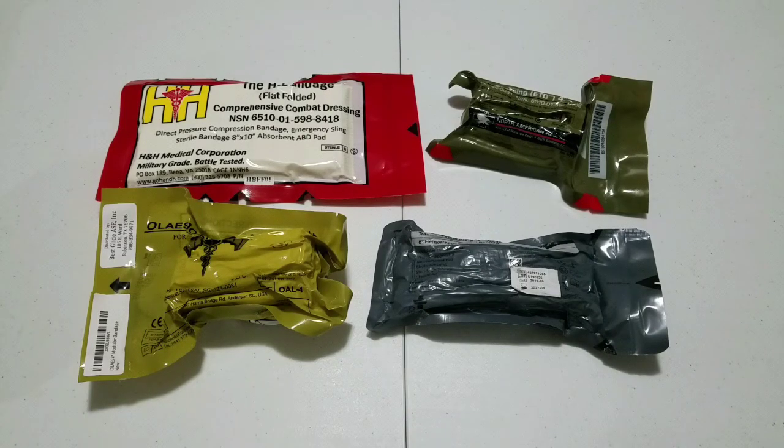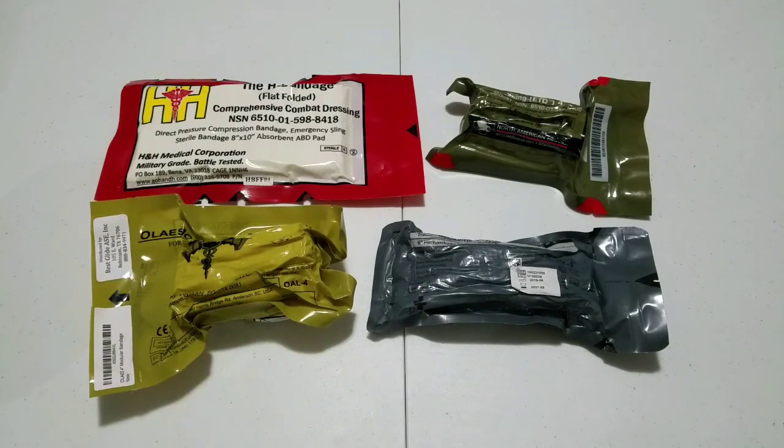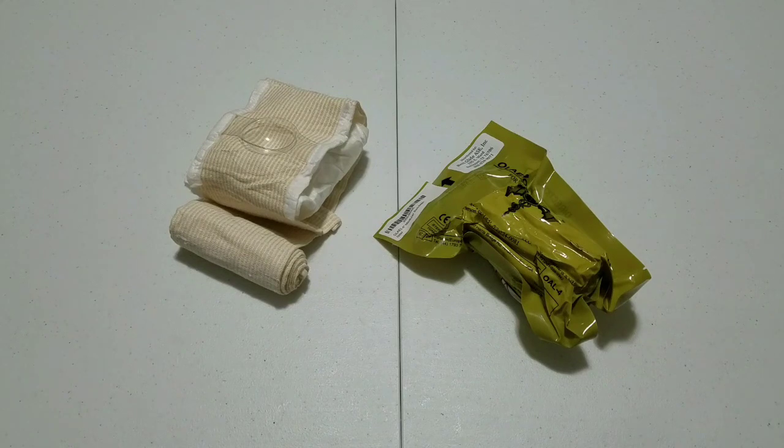Today we are doing an informational video on the Tech Med Solutions Elias. The Elias Bandage is most likely the newest pressure dressing on the market today. It has been around less time than the Israeli or the North American Rescue, meaning only the H&H Medical could potentially be newer. However, the Elias brings more applications to one specific dressing than any of the others.